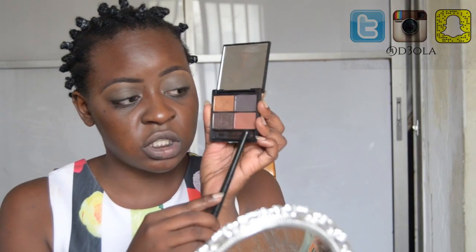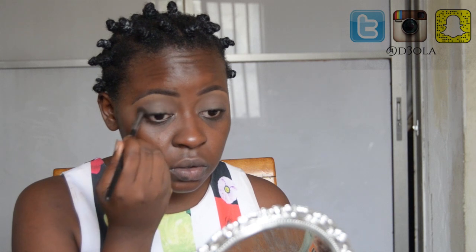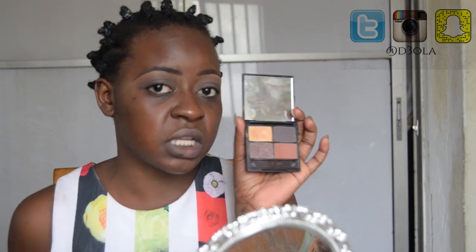First I'm going to go in with this shade into my crease to start defining it and give my eye that nice smoky look. Now that I'm done, I'm going to go in with a crease brush with this shade directly into my crease. Then I'm going to move on to my eyelid — I'm going to layer the shades, putting this darker one first on my lid and then topping it with this gold shade.